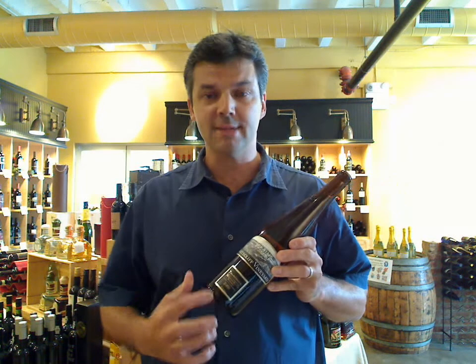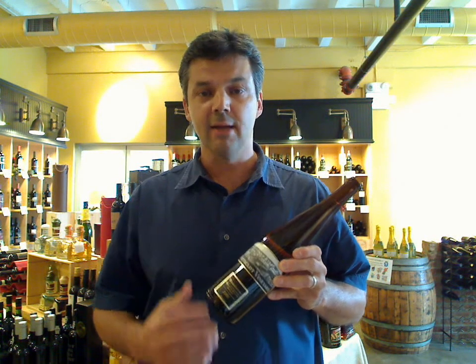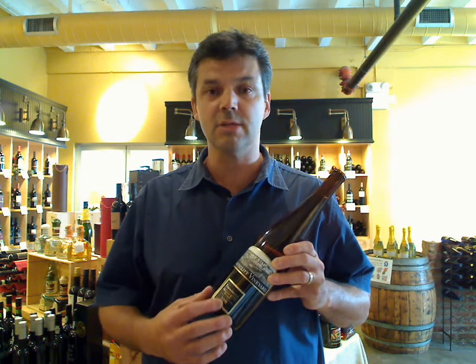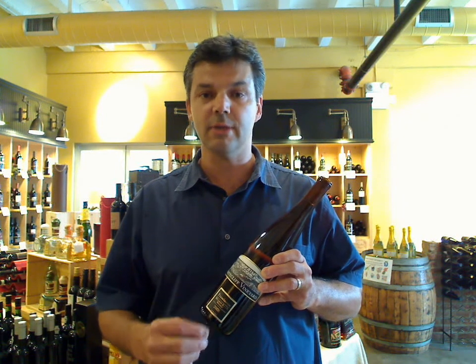The first one I want to talk to you about is the Traminette. Traminette is a hybrid grape — it was created at Cornell University many years back. One of the grape varietals used within it is the Gewürztraminer, and it tastes very much like a Gewürztraminer. It has aromas of honeysuckle, very aromatic, with a nice density and a little bit of sweetness on the finish.